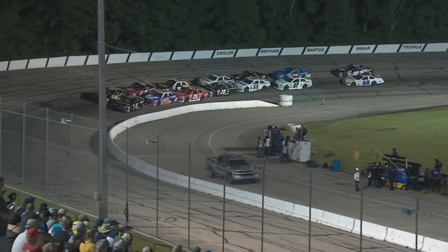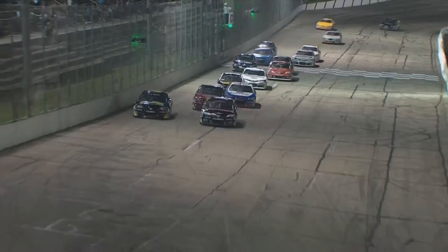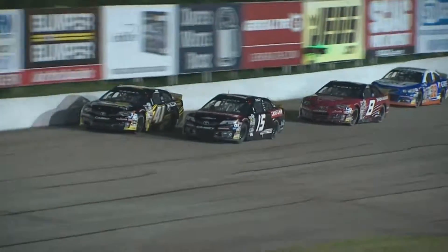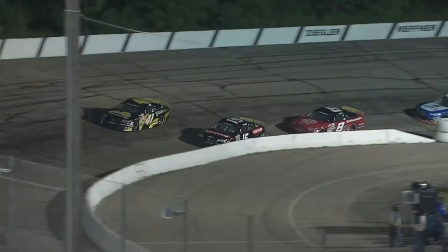It's Zane Smith's first restart on the outside of the front row, and here we go back to green at Madison. Zane Smith could be in trouble here — he's got that outside groove. Can he make it work around Chandler Smith? What a run he gets off turn number two. He knows he's out in front of the 15, but can he complete the move?